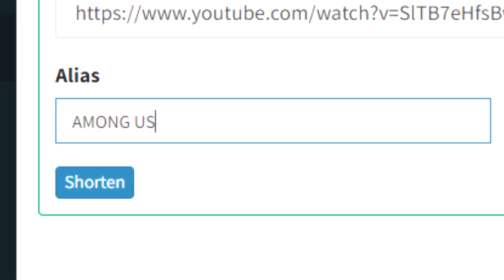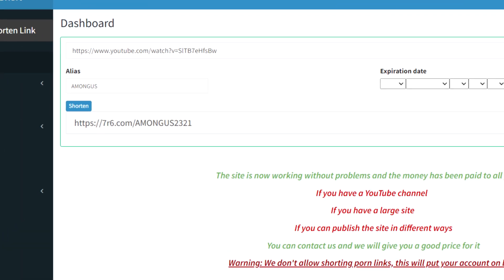Under alias, put 'Among Us', which is the title of the video, and then click the shorten button. And there you have it — the shorter link.